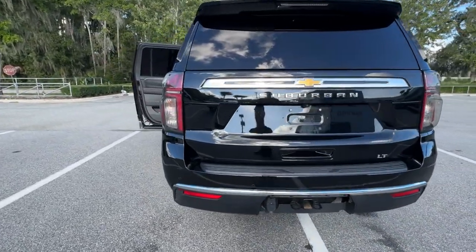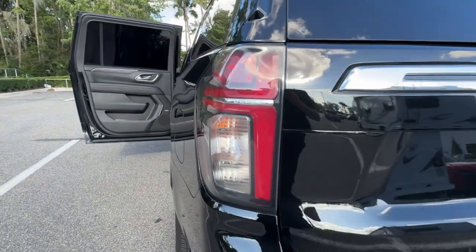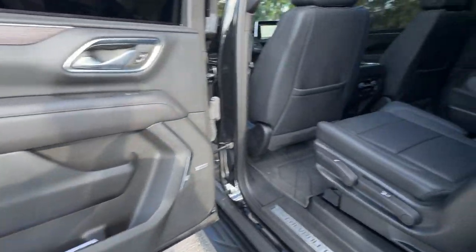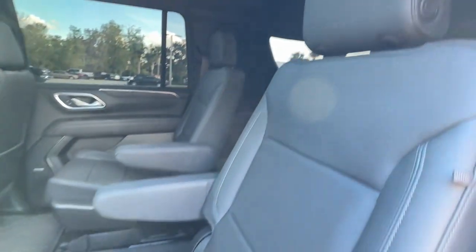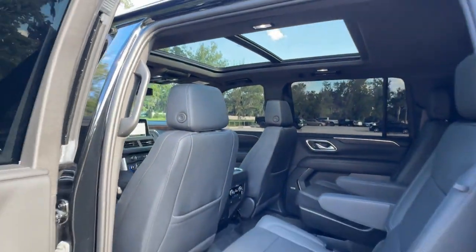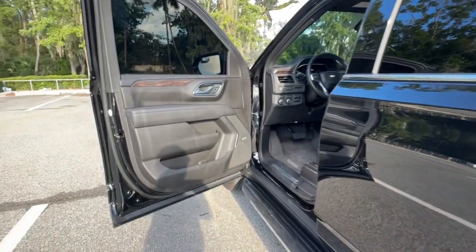The following are some of this vehicle's highlighted options: pre-collision system, panoramic roof, lane departure warning, keyless entry, navigation system, power lift gate, remote engine start, power passenger seat, satellite radio, and premium sound system.